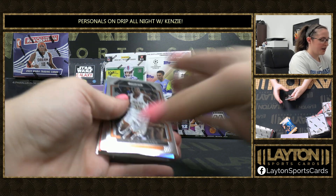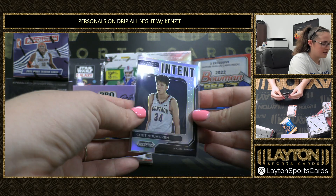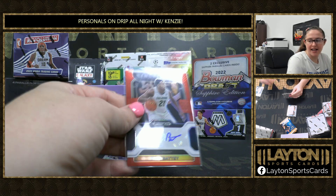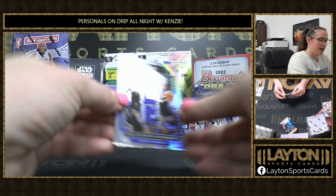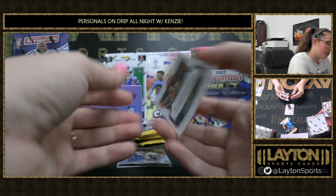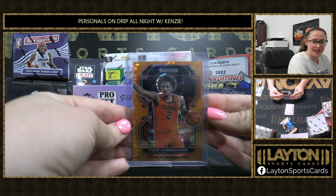Here we go, George. Got a KD Silver, Anthony Edwards silver, a Chet Holmgren on the Letter of Intents — that's a cool one, I have not seen that insert. We have an Evan Batty out of Colorado on the Red Sensational Signatures, 54 out of 199. Hyper of Shea Gilgeous-Alexander. Orange Pulsar Cade Cunningham — disgusting with the orange jersey from Oklahoma State, 13 out of 49. Sick color match.